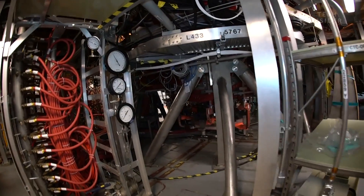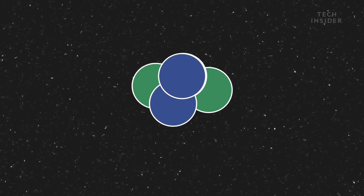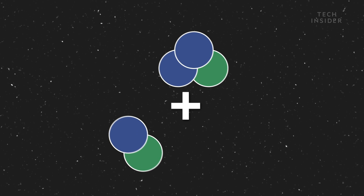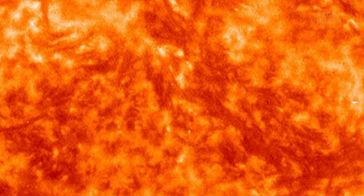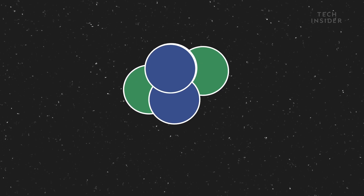Let's take a look at what's happening inside. Fusion occurs when two lightweight atoms combine into a single larger one, releasing energy in the process. It sounds simple enough, but it's not easy to pull off. That's because those two atoms share a positive charge, and just like two opposing magnets, those positive atoms repel each other.